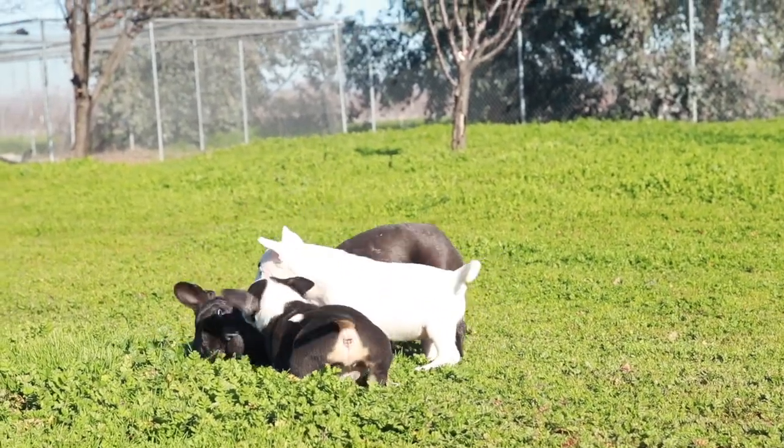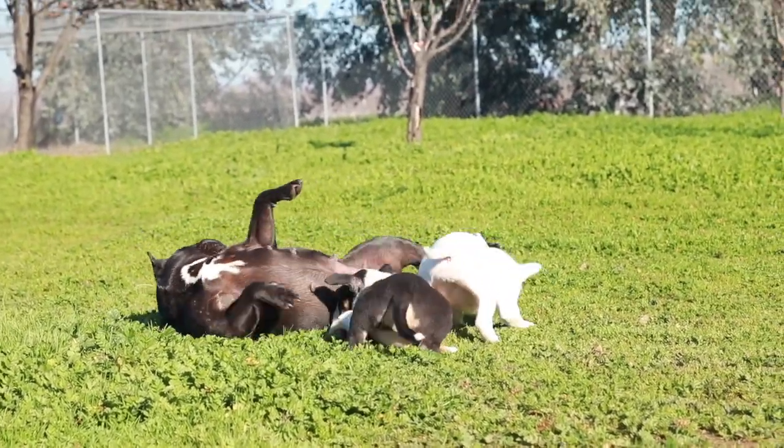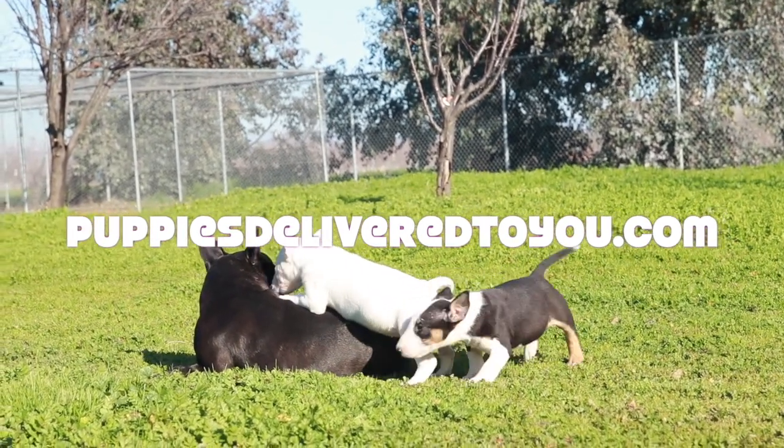Don't miss out on the opportunity to own one of these beautiful puppies. Visit us at www.puppiesdeliveredtoyou.com for more information on this particular puppy.